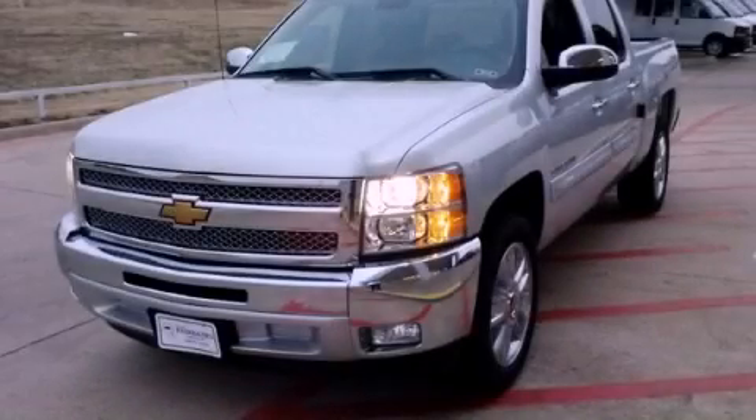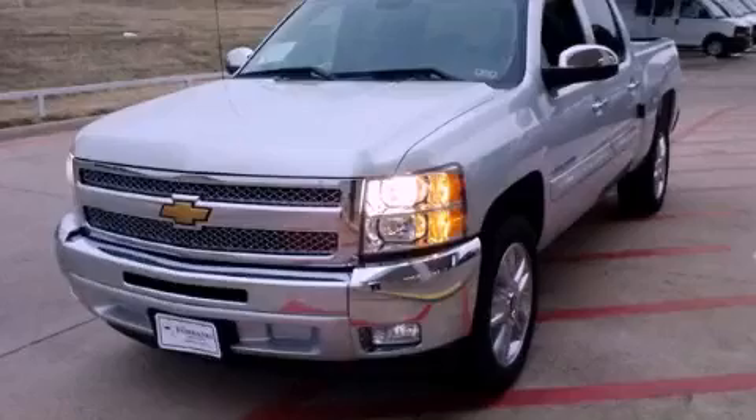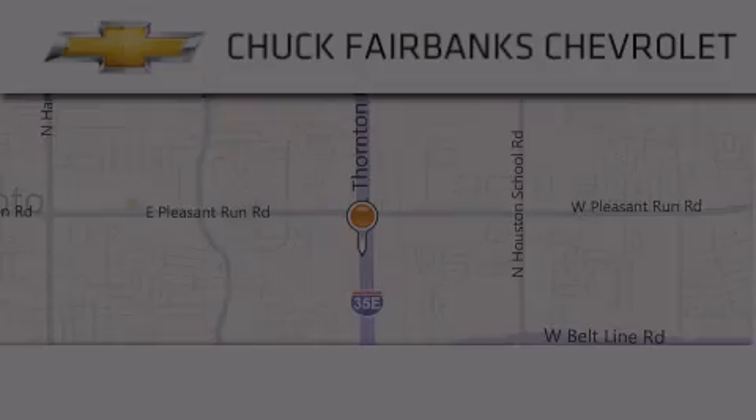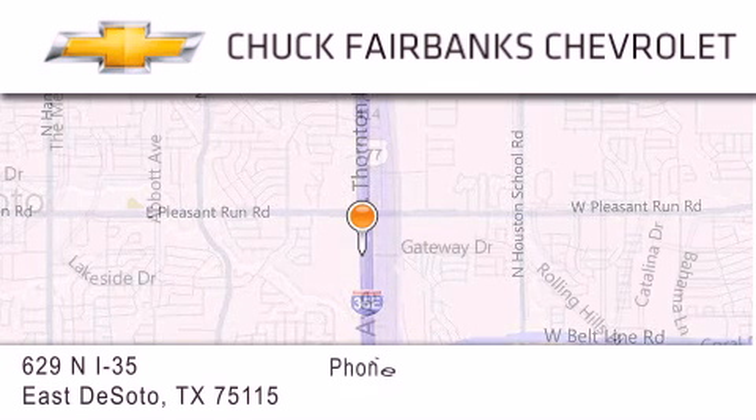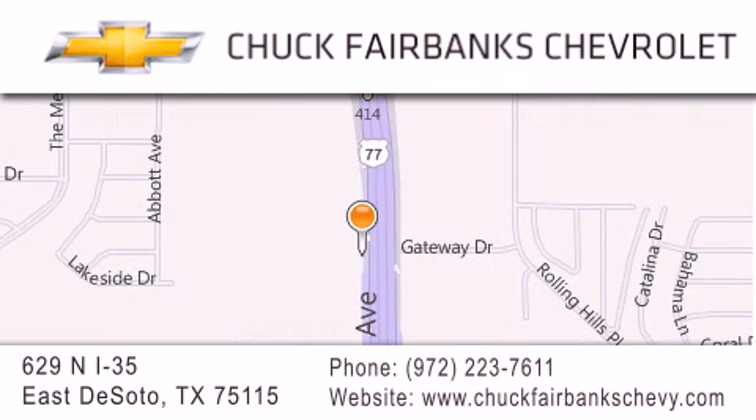Stop by today and test drive this vehicle for yourself. Thank you for considering Chuck Fairbanks Chevrolet for your next new or pre-owned vehicle. If you have any questions, please visit our webpage, give us a call, or stop by our dealership located on Interstate 35 and Pleasant Run Road in DeSoto. Have a great day. Thank you.